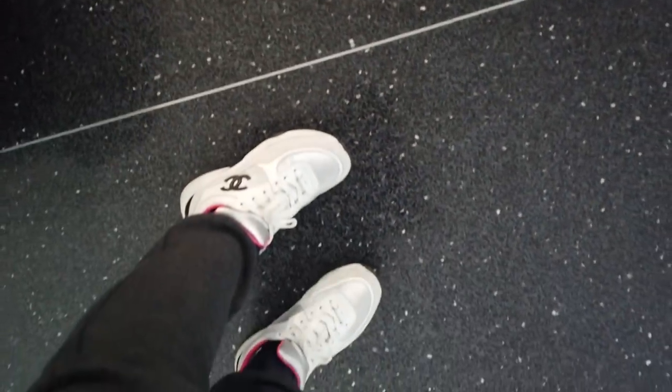I rarely come to this terminal — this is Terminal 8. I usually go to Terminal 4 for Delta domestic flights, but it's pretty nice. It's very quiet now. I'm wearing my Chanels today because they're comfortable.